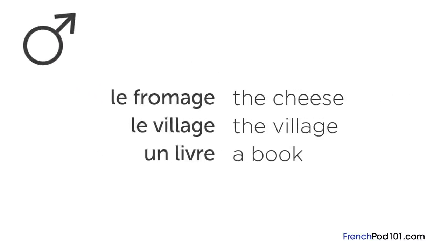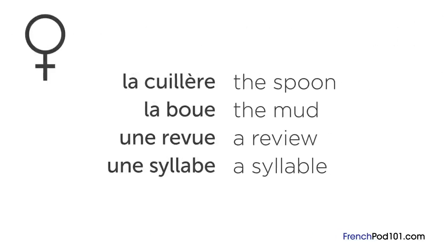In fact, if you want to refer to any masculine noun in French, you need to use « le » or « un ». On the other hand, we use « la » and « une » to refer to feminine nouns.